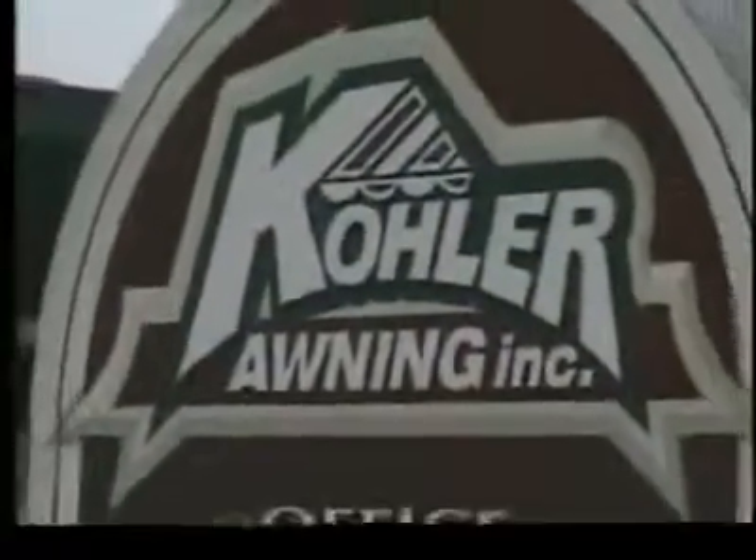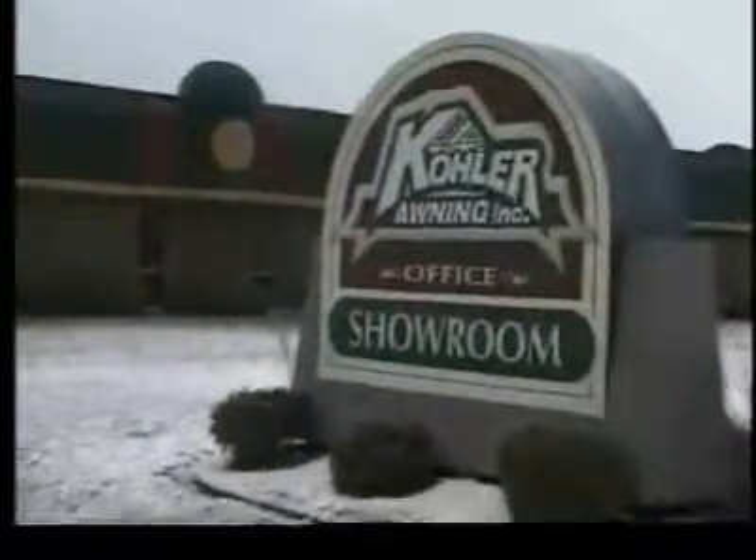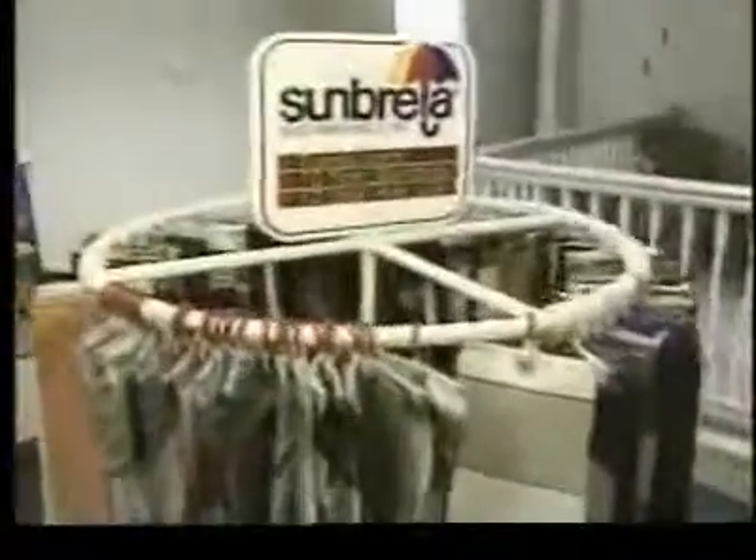I think the big thing about Kohler awnings is selection, and you certainly give the customer just about anything they can think of or want. We have Sunbrella fabric and Tempa Test, which are acrylic woven fabrics that are solution dyed. The longevity on average is 12 years. They have colors on both sides, and they provide a nice translucent effect when you're underneath. The old canvas was much more opaque. This fabric does glow, and it makes for a nice, light, airy feeling underneath the awning.